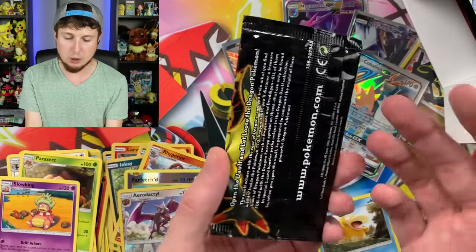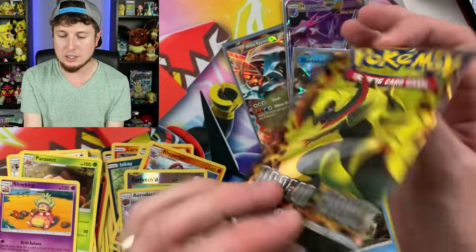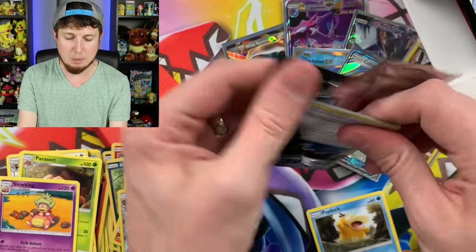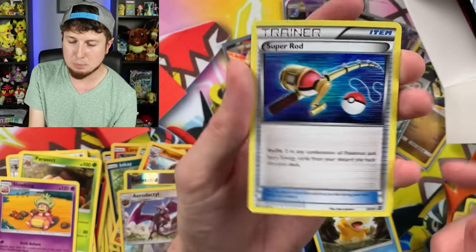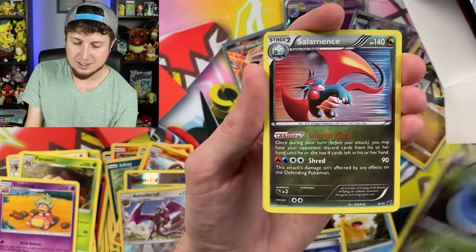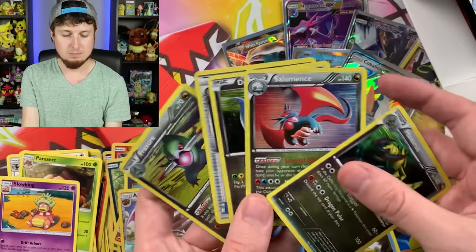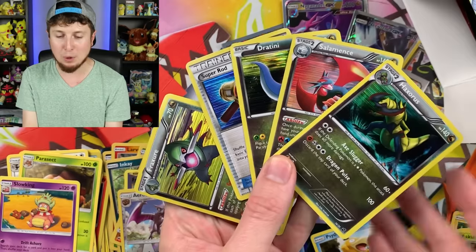There's the back of it right there. There are only five cards inside of this, but that's perfectly okay. I'm not going to act like I'm being careful. Look at this — we have a Super Rod, a Dratini, Salamence, Haxorus, and a Fraxure. I cannot believe we just got a Dragon Vault booster pack out of our Mystery Power Box. Nice! I honestly cannot believe that. I'm a little shook at the moment.